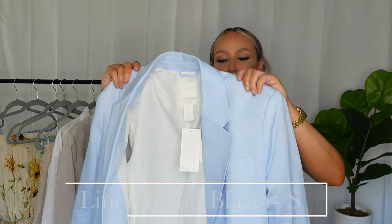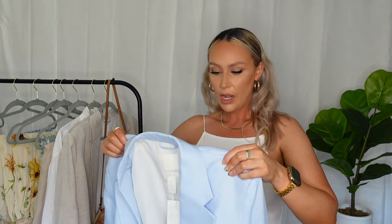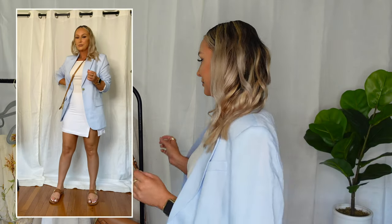Let's just get right into it. We'll start with the blazer I was wearing in the clip — this baby blue linen blend blazer. I got this one in a small and I have another one in a medium so you can see how it fits in a bigger size. I love this blazer. Over a white outfit like this, it's perfect for being a wedding guest or something more modest, and I love these little linen blend blazers that H&M makes.